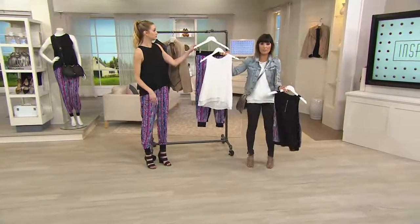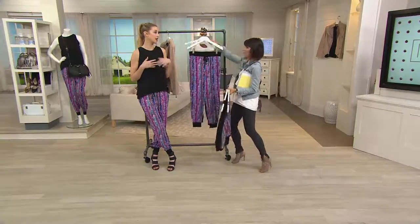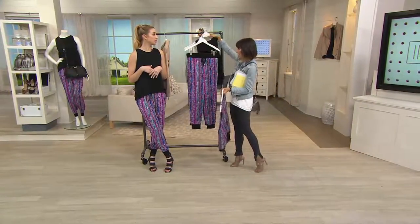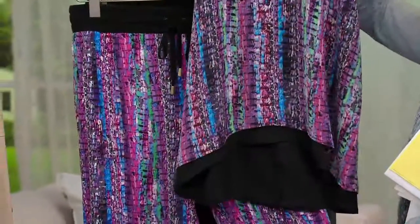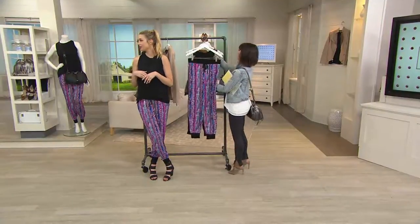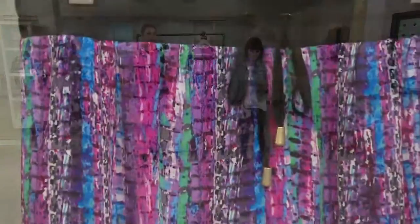Here are the three colors again. The ivory option looks great as a layering tank — so cute with a jean jacket. The black you can really dress up depending on your jewelry and accessories, even with a black pencil skirt or black skinny pants. You can even do a matching tank-and-jogger jumpsuit look — jumpsuits were huge all summer and they're still in for the fall. The jogger pants are $47.50.